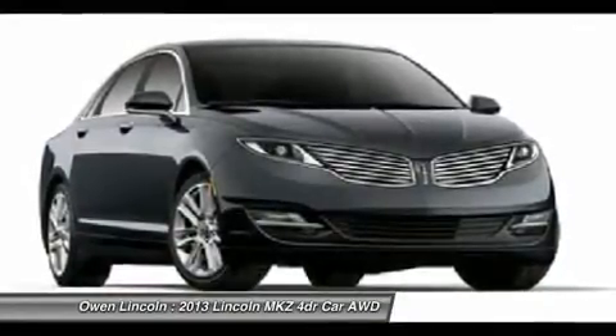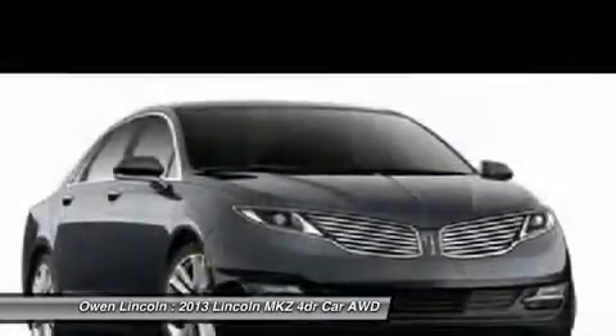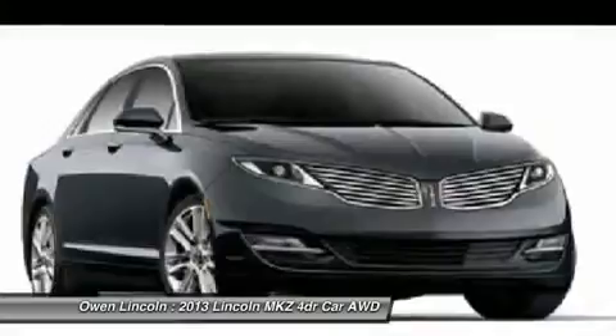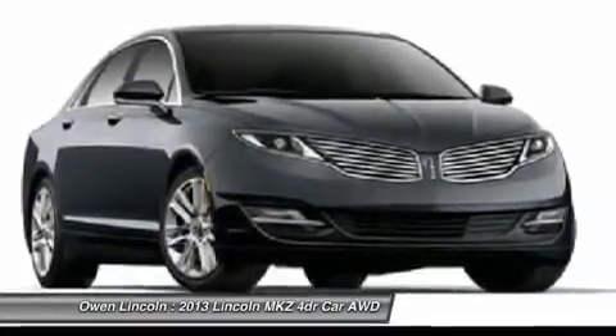Safety and security: split wing grille, AdvanceTrac ESC, airbags — side impact, safety canopy, driver and passenger knee airbags — personal safety system, dual-stage front airbags, perimeter anti-theft system, SOS post-crash system.